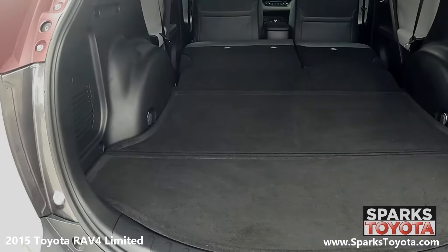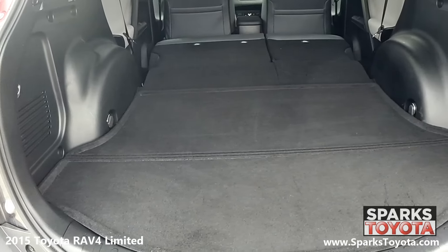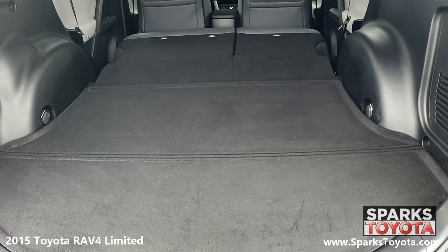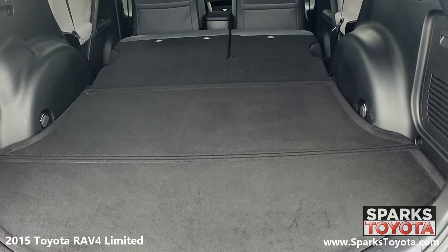Looking to the cargo area, you can see that it's very spacious and the back seat folds down for even more space as needed. This cargo area also features a light for packing and unpacking at night.